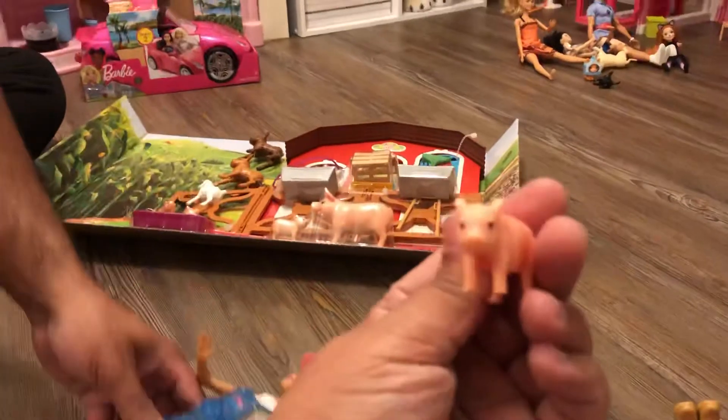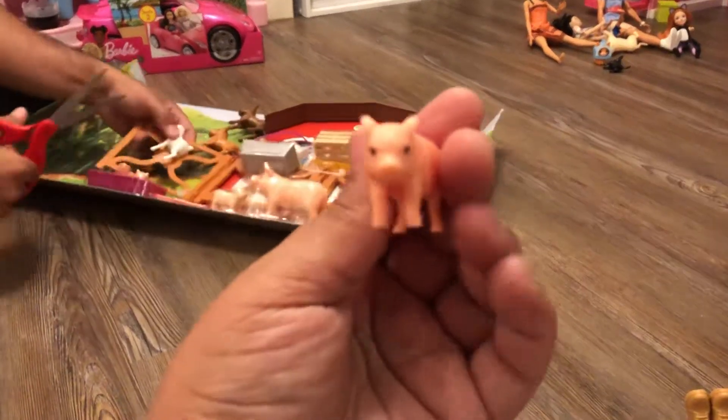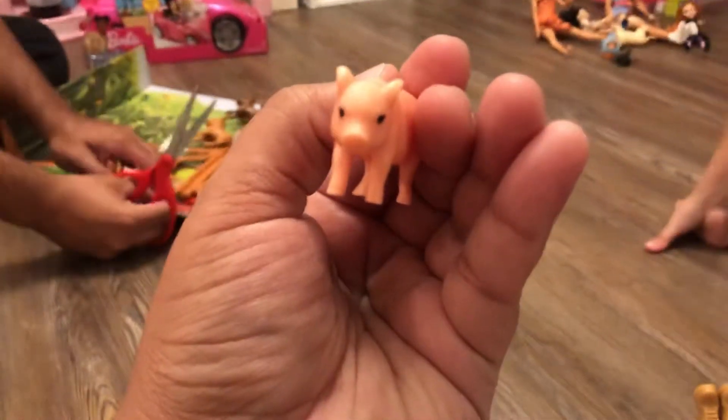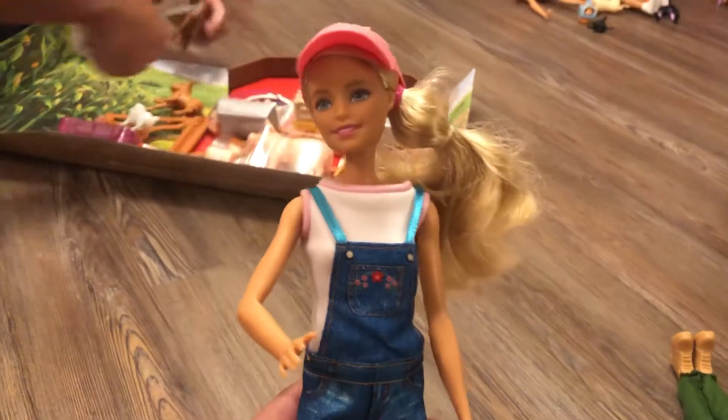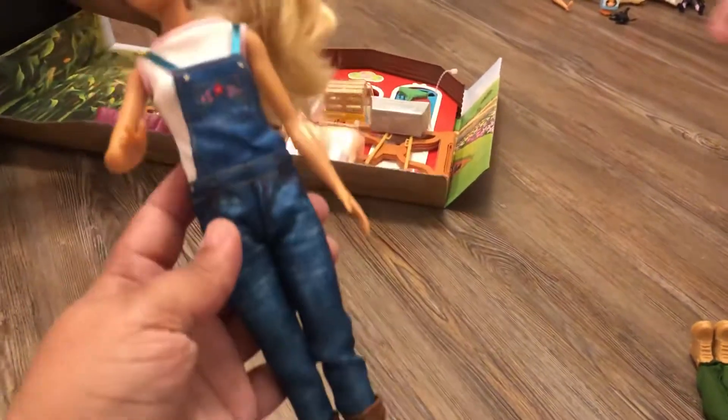We got a little piggy! Focus camera - there you go. So cute, it's tiny. Look at her - oh my goodness, she looks so cute! Look at her little jumper and her farming boots.